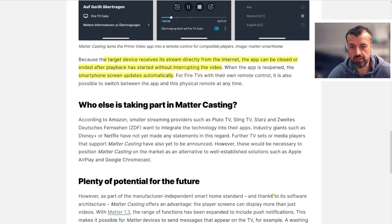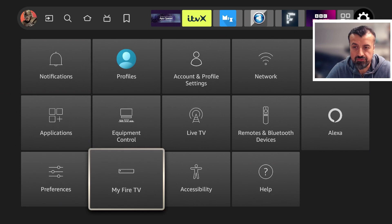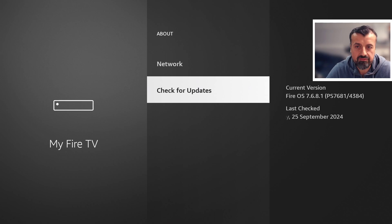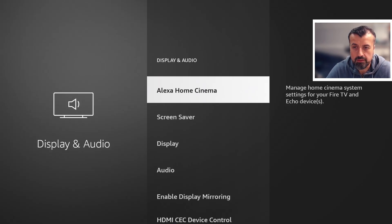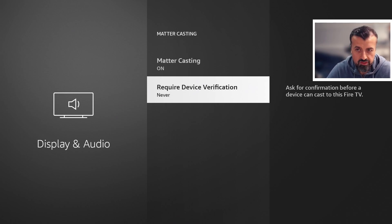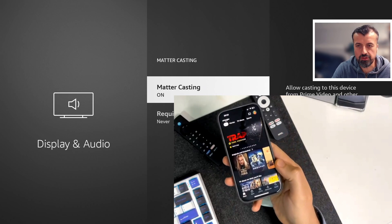Let's now demonstrate this in real time. I jump back to my third generation Fire TV Cube — to confirm, my device is running version 7.6.8.1, and on this device I can see the new Mattercasting feature. Going back into settings, then display, then Mattercasting, we can see it's set to on by default. You can enable device verification, but for a seamless experience I'll leave that set to never. Now let's see if I can cast from my phone — I'll open up the Prime Video app on my personal phone.